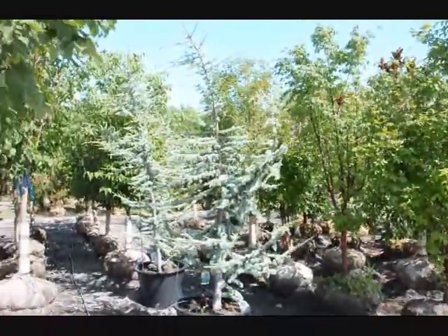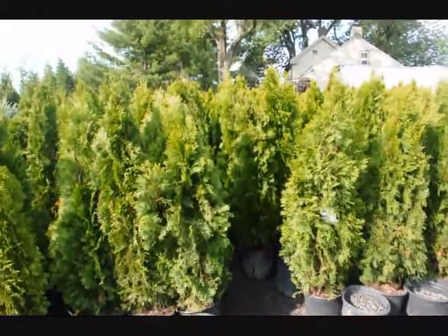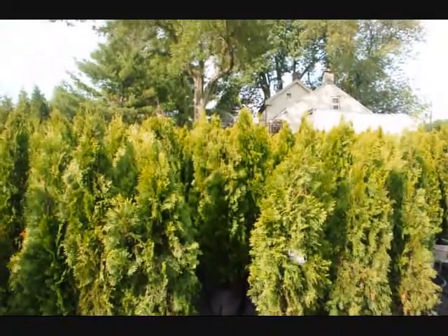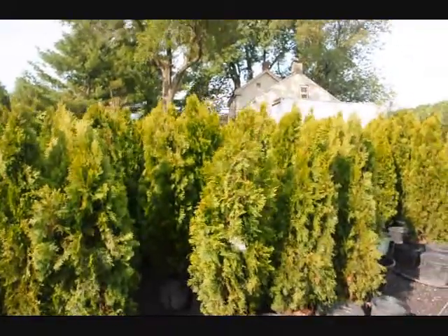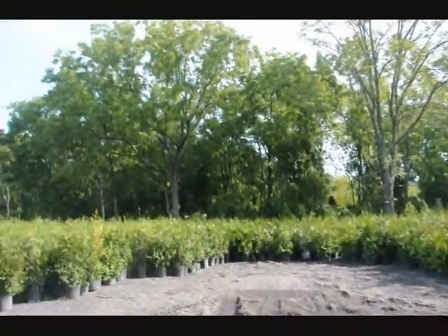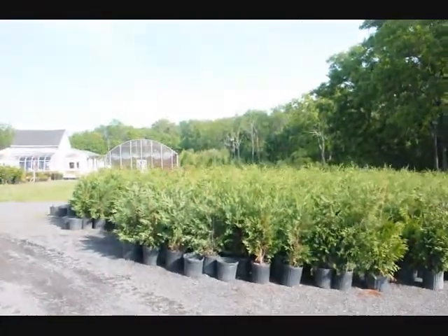We're here at Highland Hill Farm on Route 313 in Fountain. These are our four-foot emerald greens — we can deliver and plant these all up and down the East Coast. If you need quick, instant privacy, this is a tree to consider. We also have Leland Cypresses and Green Giant Arborvitas, which make great instant privacy. Give us a call at 215-651-8329. Thank you.